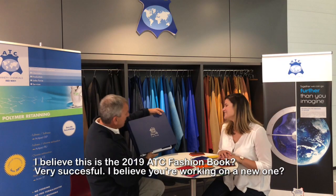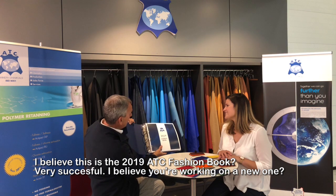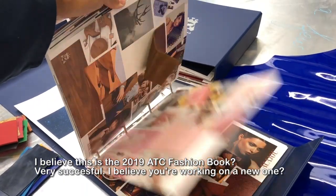Hi Alize. Hi Julian. I believe this is the 2019 ATC fashion book. Very successful.